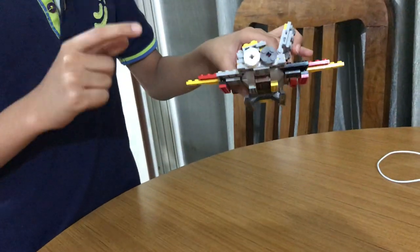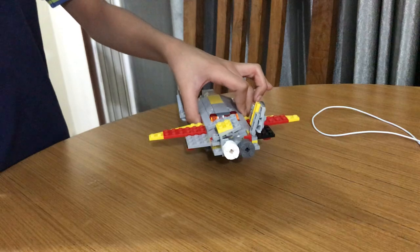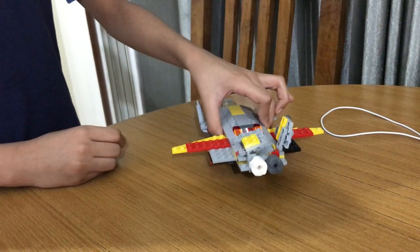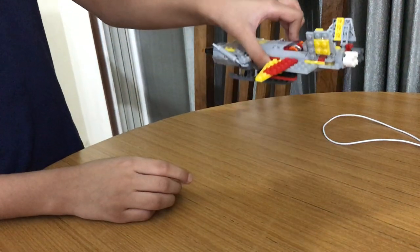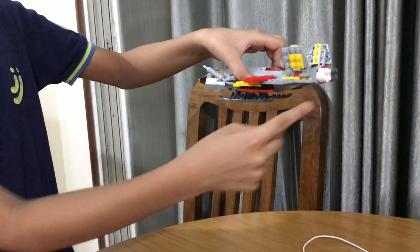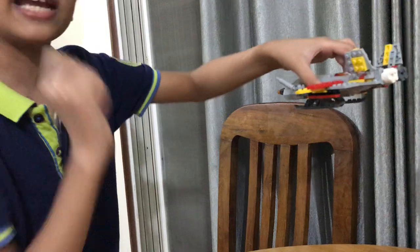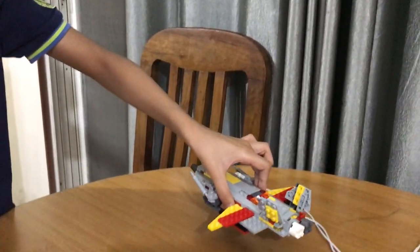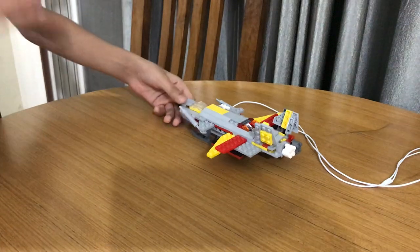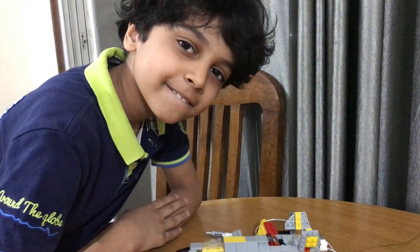...this fighter jet flies by hydraulic pressure — it pushes it and then it goes up, then puts on speed and moves forward. The same way it lands down by reducing the hydraulic pressure and then sits down. Thank you everyone.